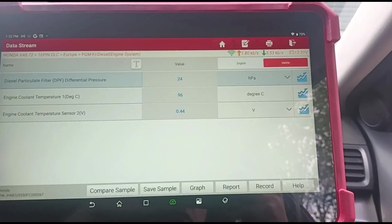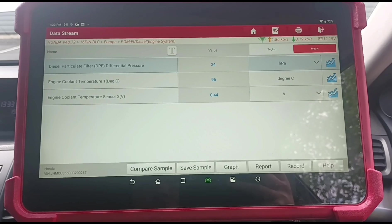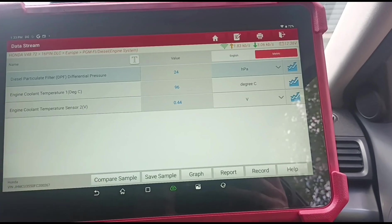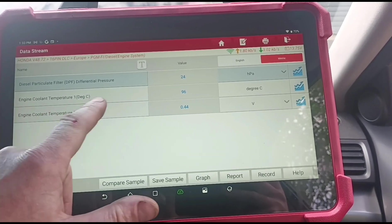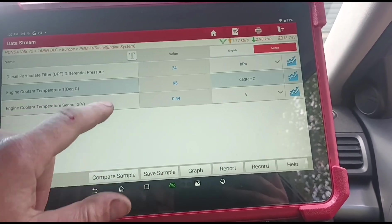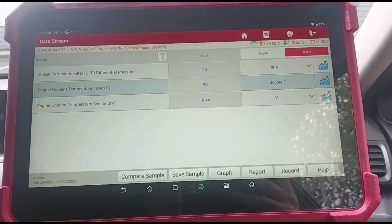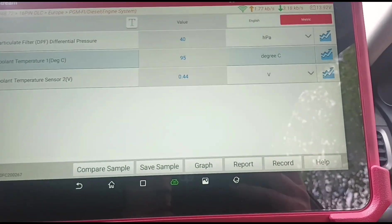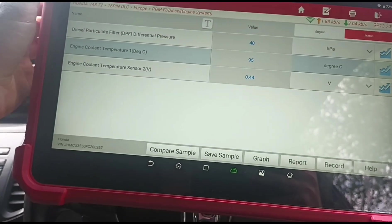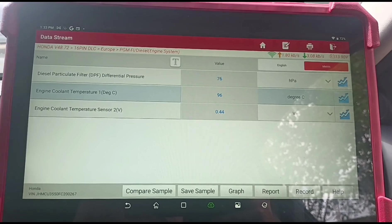We've been having a look through the car, trying to figure out what faults the vehicle has. It's idling at 32 millibars of pressure. The cooling temperature is at 96 degrees — slightly high, going above 90 degrees. The DPF pressure has just jumped back up again, which is a bit weird. I don't know if we've got a pressure sensor issue, but we'll look at that further as we go along. I'll hold the revs up to around 3000 RPM.